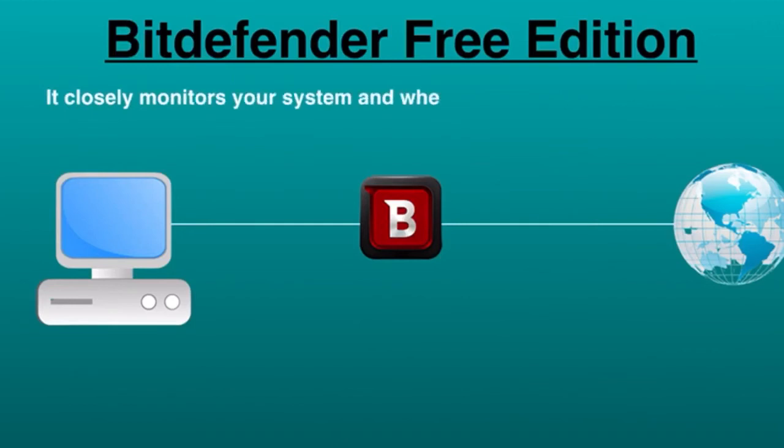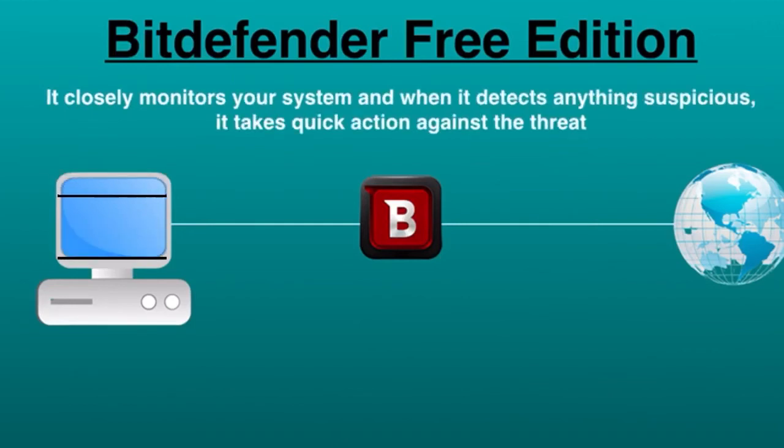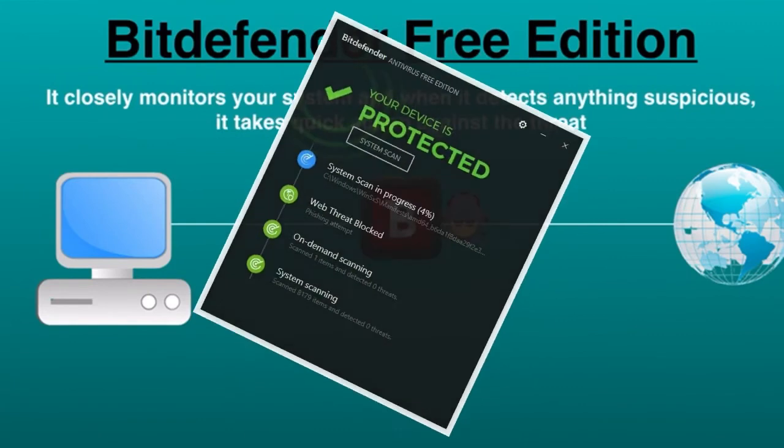Let's take a look at the last one: Bitdefender Free Edition — one of my personal favorites. It closely monitors your system, and when it detects anything suspicious, it takes quick action against the threat. It ensures real-time detection and removal of all malware such as viruses, worms, exploit kits, trojan horses, ransomware, zero-day exploits, and spyware. Bitdefender uses a simplistic approach to defend your computer from all kinds of cyber attacks, whether you are tech-savvy or not.